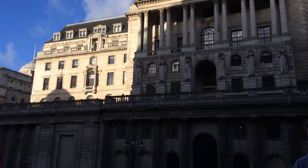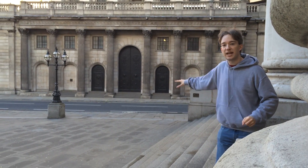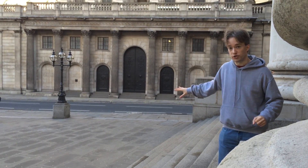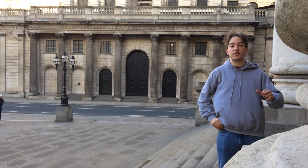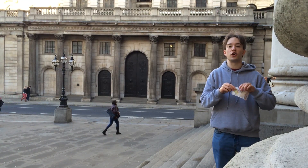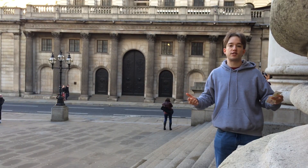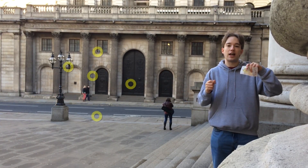I am outside the Bank of England, and under that building is more than £100 billion worth of gold. But I'm here to talk about significantly more sensible amounts of money, specifically banknotes. If you have a look on pretty much any banknote in pretty much any major currency in the world, you will find little yellow rings.